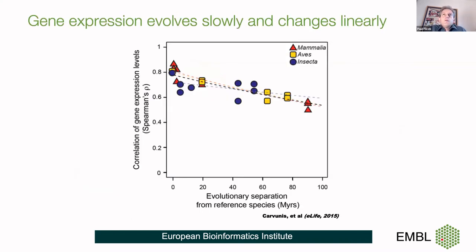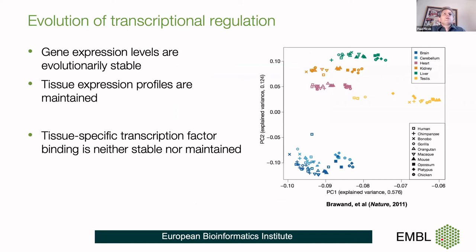At the same time, gene expression evolves slowly, and these changes are essentially linear. This is also from the combined analysis out of Trey Eidecker's group. We end up in a situation where transcriptional regulation shows multiple things happening simultaneously: gene expression levels are evolutionarily stable, tissue expression profiles are maintained, but the tissue-specific transcription factor binding is neither stable nor maintained. So if we're looking for regulatory regions for genome interpretation, we need to take this into account.